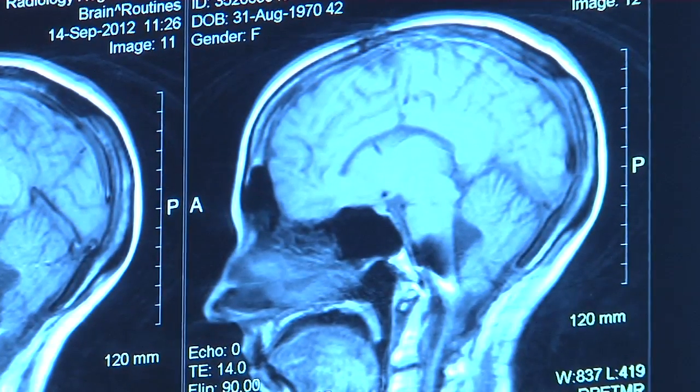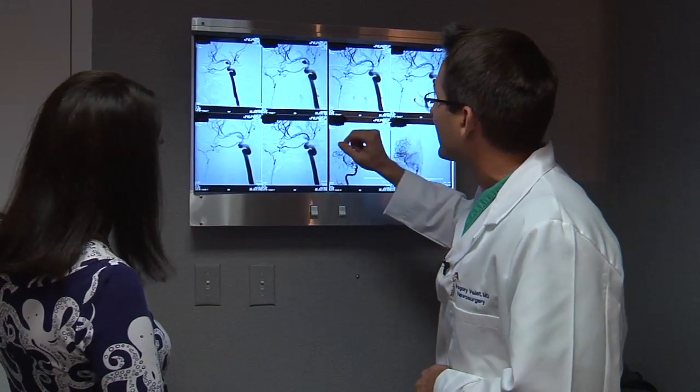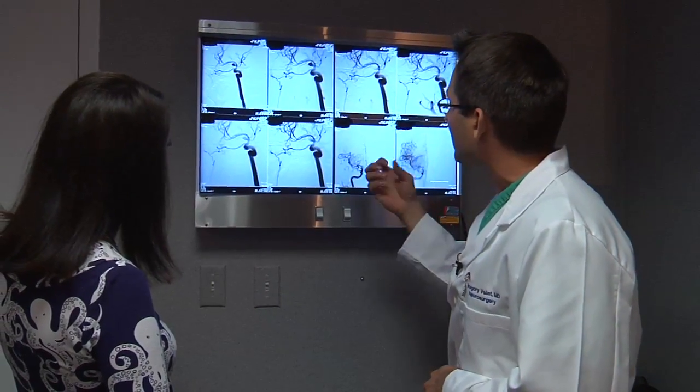Aneurysms are probably more common than you think. We find them oftentimes in patients who may come in after a trauma, or have had a head CT or an MRI scan for headaches or an unrelated symptom. If you learned a blood vessel in your brain was blowing up like a balloon, what would you do?